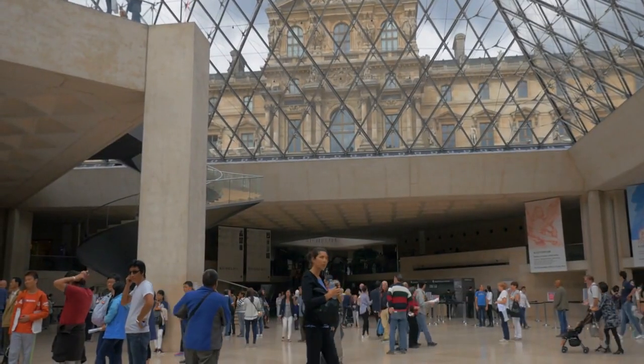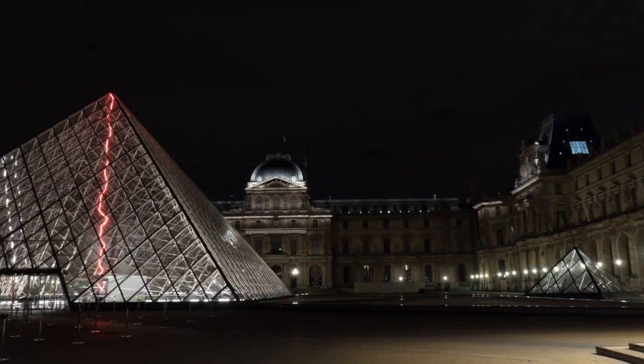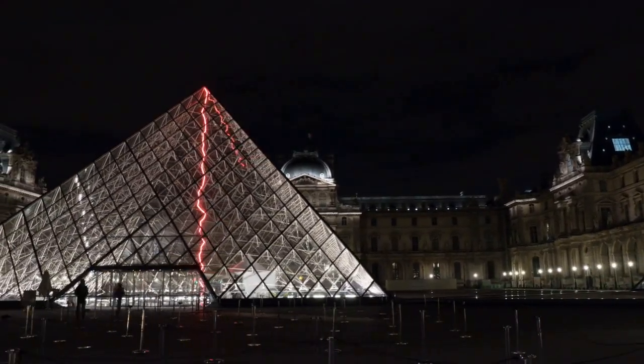In conclusion, the Louvre Museum is a treasure trove of art, history, and culture. Its rich history, iconic architecture, and world-renowned collection of works make it a must-visit destination for art lovers and history enthusiasts alike.